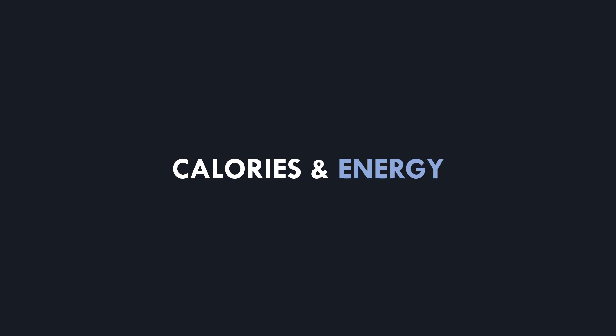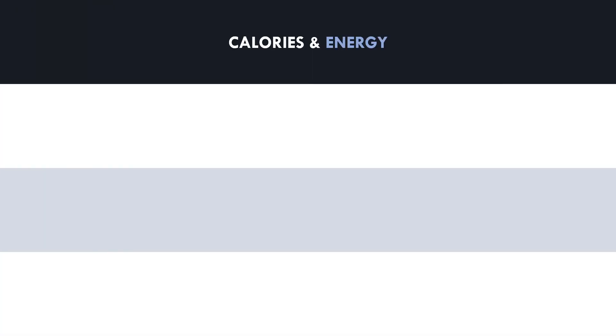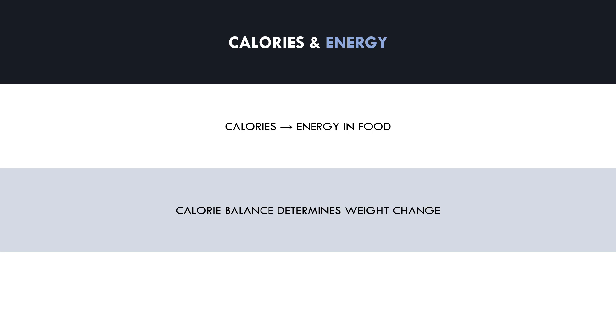First, let's briefly recap what we discussed in the previous video in this series. Essentially, calories are a unit of energy which we use to quantify the amount of food we eat. Energy is required for all essential bodily functions and for movement and physical activity, so we need energy to live, and we get this from food.